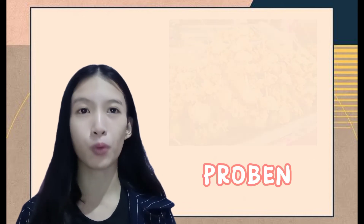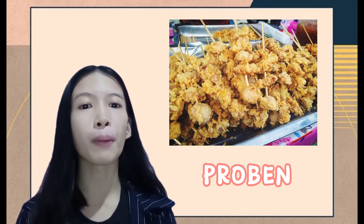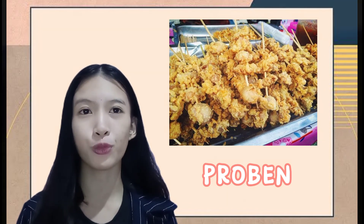And the last one is the proben. It consists essentially of the proventriculus of a chicken dipped in cornstarch or flour and deep fried.